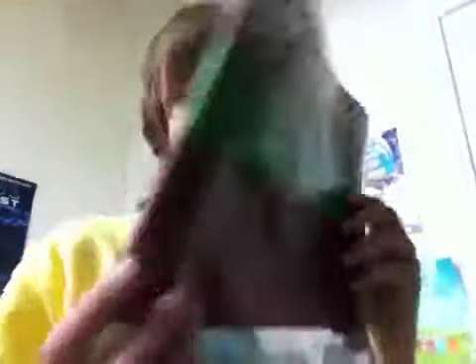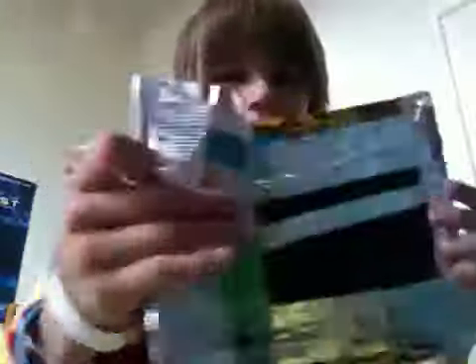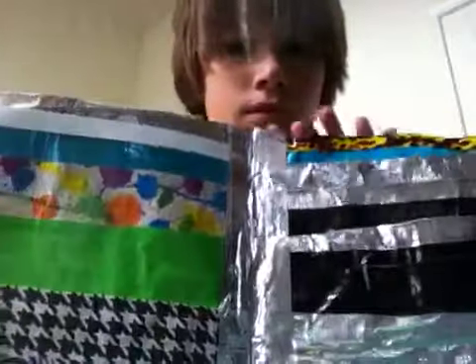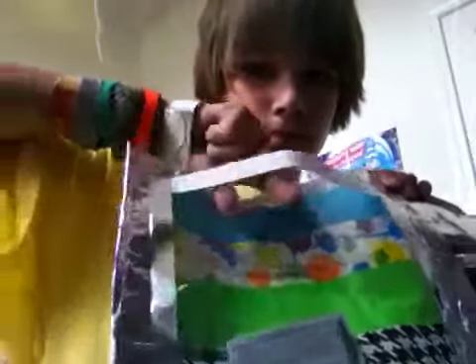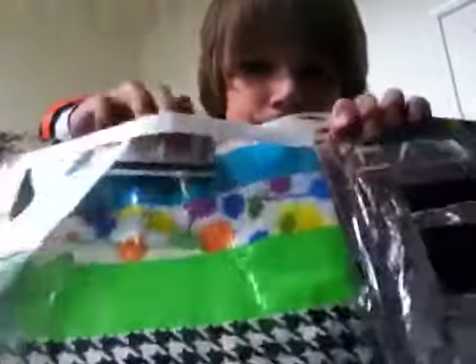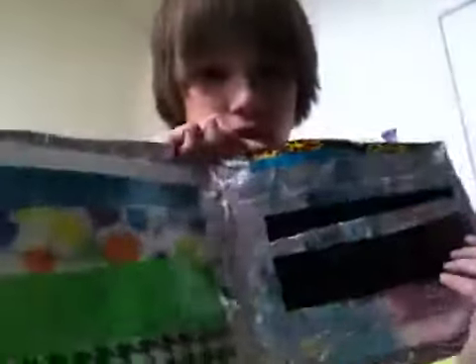I don't think the video's up yet, but here's the wallet. It's gotten better — pretty big. And on the inside, there's an ID slot, plus one, two, three card slots. It's really colorful.